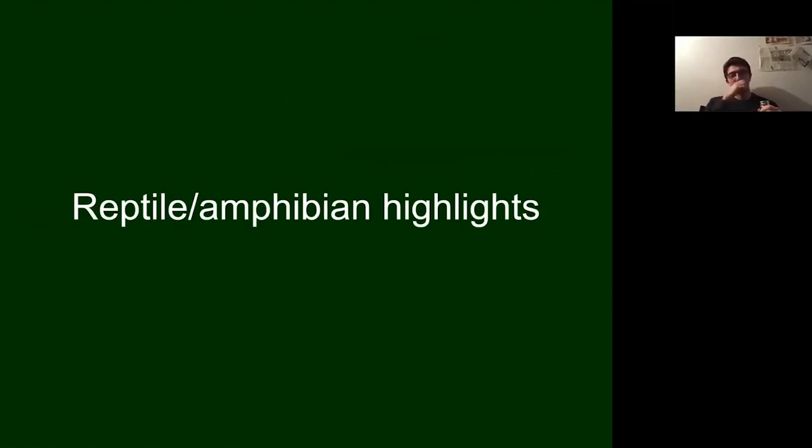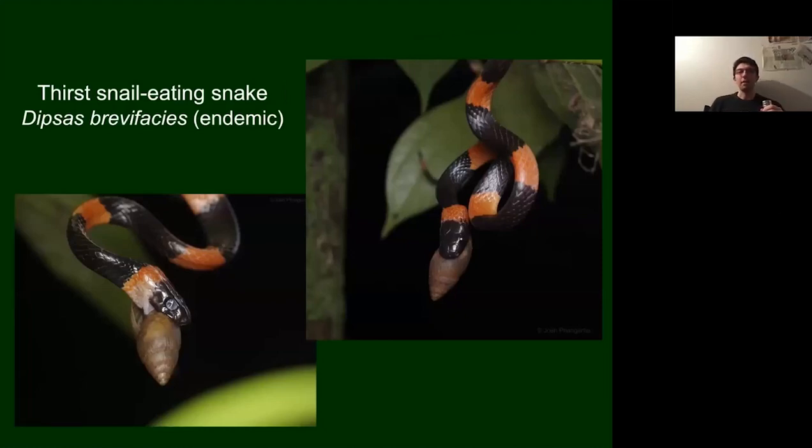Moving to the survey highlights — starting with this snail-eating snake, which almost exclusively feeds on molluscs. They've evolved a protein secreted from the floor of their mouth that combats the mucus a snail produces when under attack, making it easier to extract the snail from its shell. They're often banded, which is usually warning colouration to predators. It's also endemic to the Yucatan Peninsula, so you don't find it anywhere else in the world.